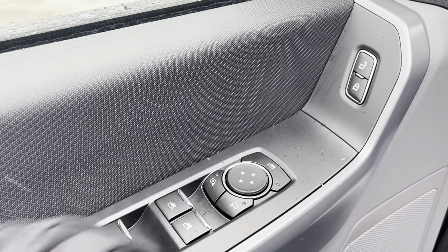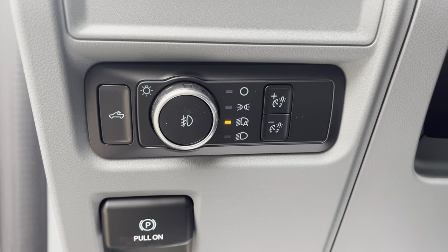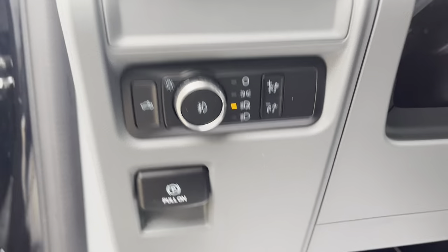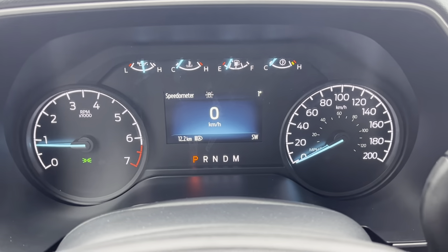You have automatic windows for the driver and passenger and rear windows, as well as power glass adjustable mirrors and power locks. This one also has automatic headlights, and you can control your bed lighting and parking brake from there as well.